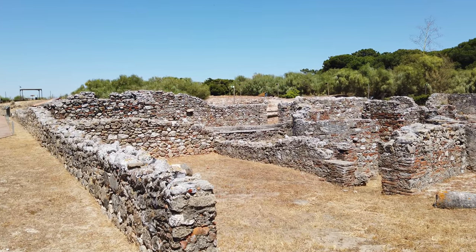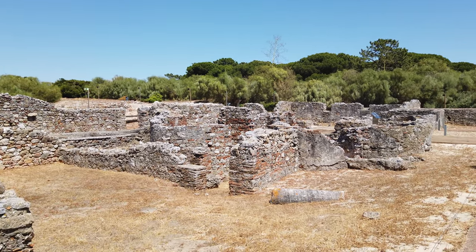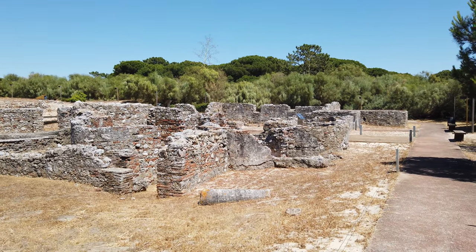These ruins encompass an urban and industrial cluster, dedicated to fishing and to the production and trade of fish sauces, with Garum being the most celebrated.